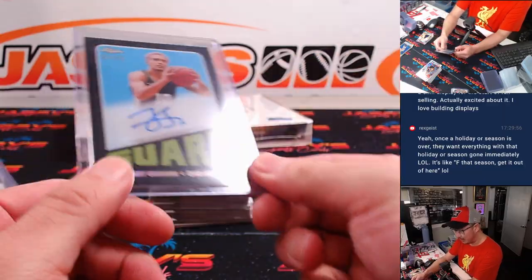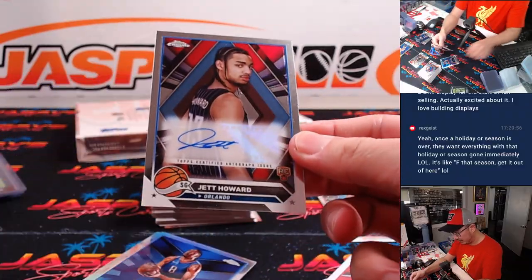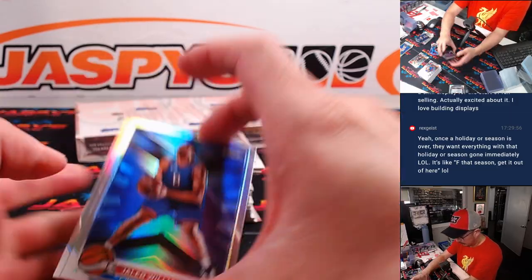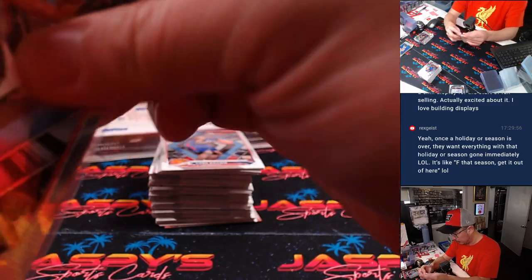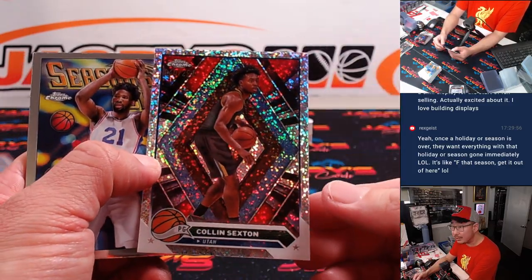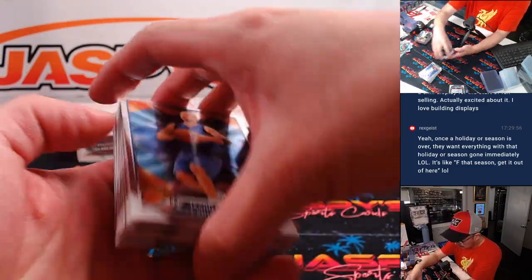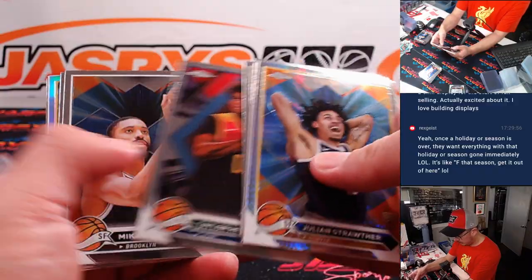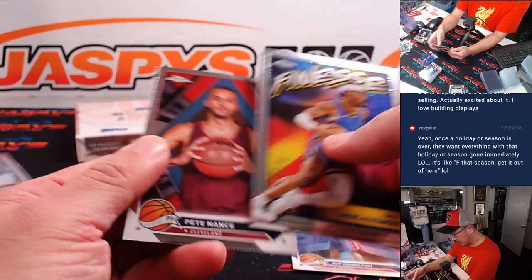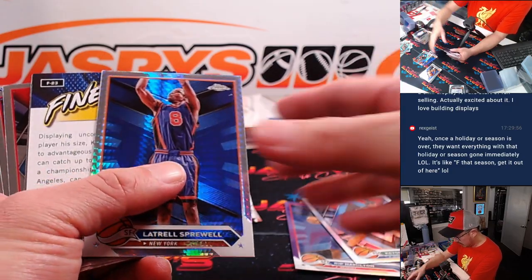I like that 1972 design with the big position text right there. Here's a Scoot Henderson and a Jett Howard — rookie auto for Orlando, going to Josh and the Magic. Here's a Colin Sexton to 299 for Utah, that'll be for Tristan. There's Vandeau — Rip Hamilton to 349 for the Pistons, that'll be for Nick. Keontae George refractor — had a solid season, that's for Utah, Tristan.